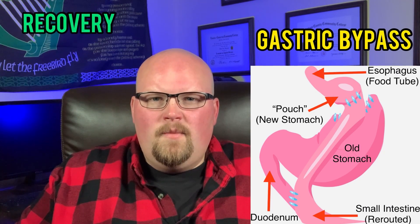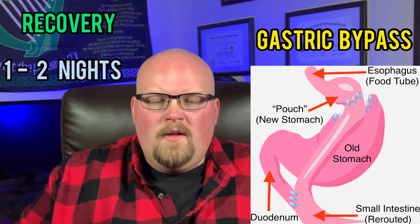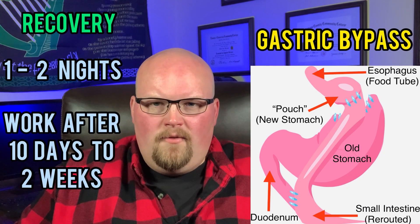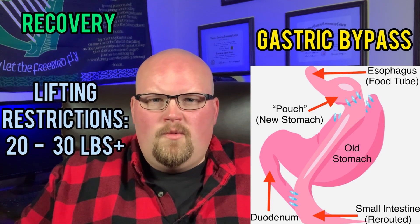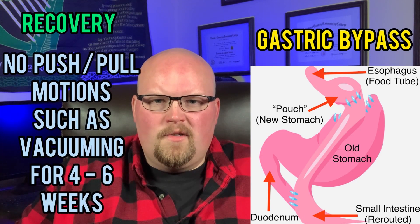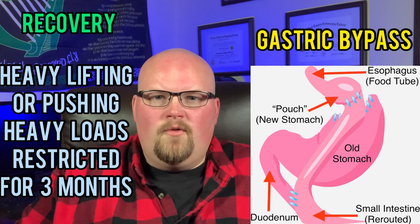As far as recovery, it is surgeon-specific, but typically people stay about one or two nights at the hospital. You can usually go back to work 10 days to two weeks after surgery, assuming you won't be doing any heavy lifting. Typically you'll have lifting restrictions — more than 20 to 30 pounds or doing push-pull motions such as vacuuming are avoided during the first four to six weeks.